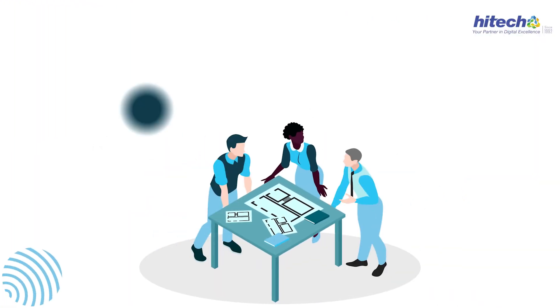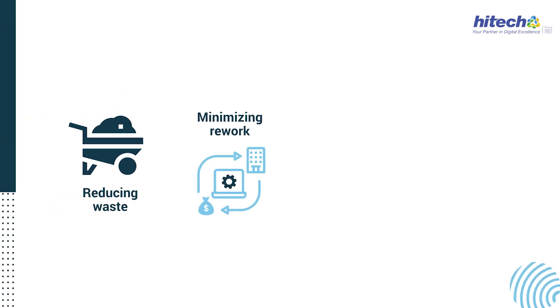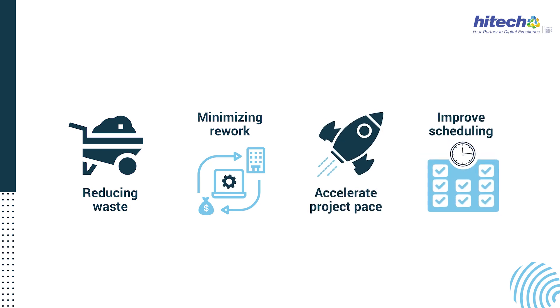Our clash detection and coordination services have helped clients crank up their construction efficiencies by slashing material waste, cutting down on expensive rework, and enhancing construction sequencing and scheduling. The result? Faster project completion.